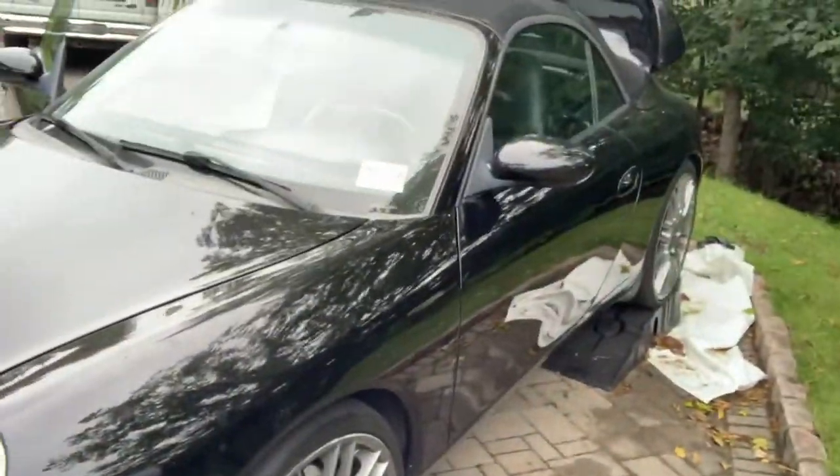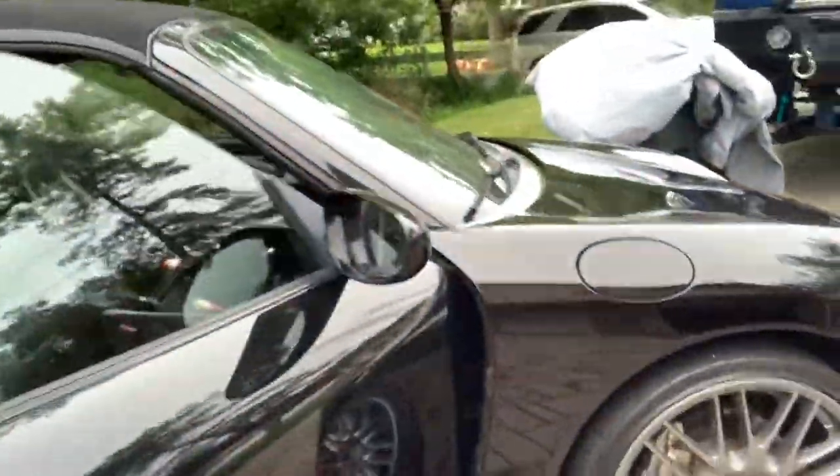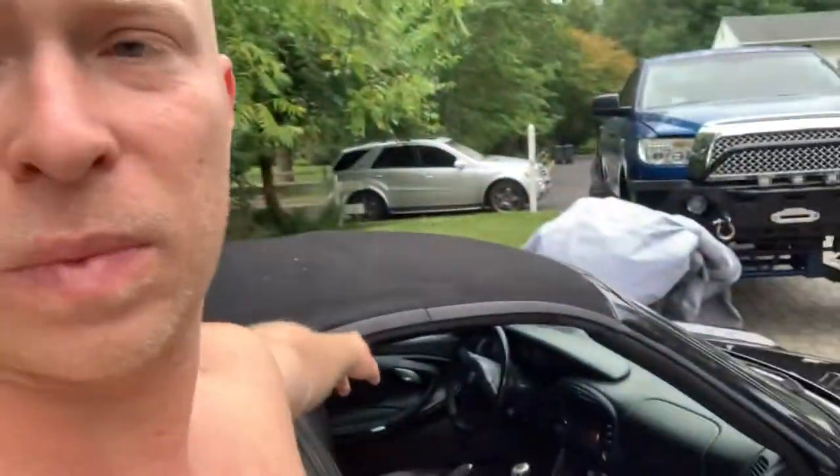The body is very nice — body's good, a little curb rash, beautiful wheels. It's got a nice Sony system with an audiophile amp and sub.